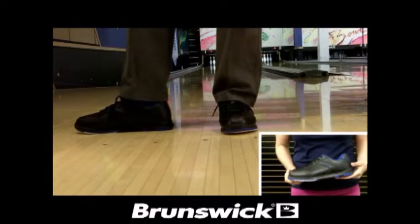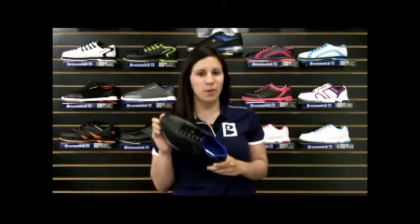The non-marking outsole allows you to have a smooth and consistent slide through every approach. Start striking with the men's Flyer from Brunswick.